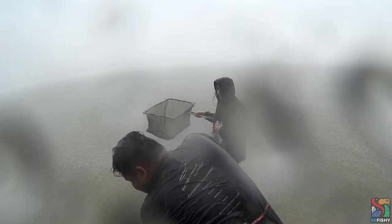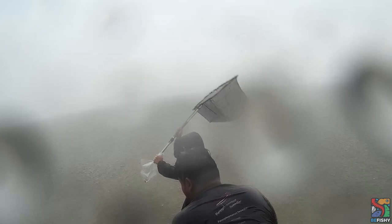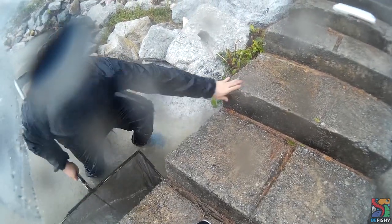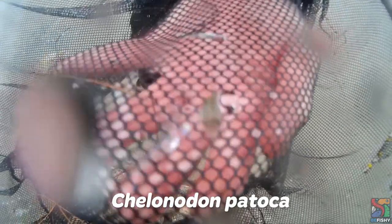Since we didn't manage to catch any green-spotted puffers in that area, we decided to move on to our next location. But we experienced a little bit of rain. We didn't get to film much in this location due to the obvious weather condition, but we did find puffers and scatfish. These are juvenile milk-spotted puffers, or Kilonodon patoka — not the puffers we were looking for, but definitely a wonderful surprise.